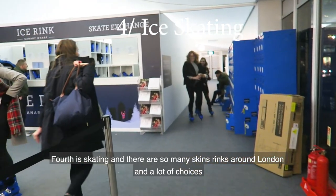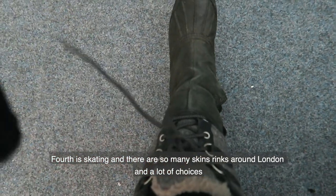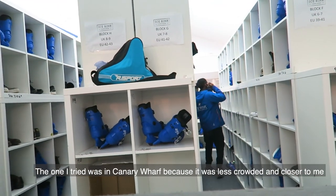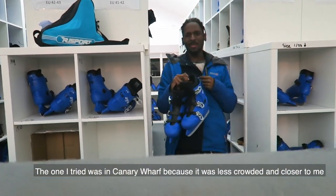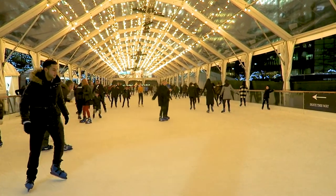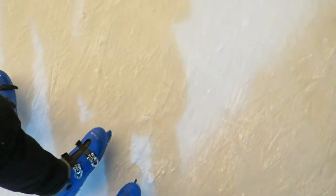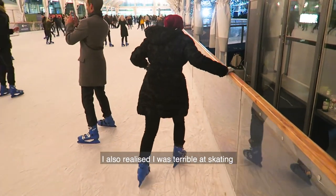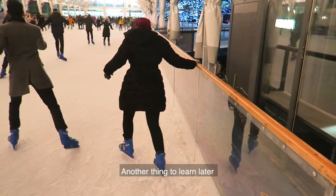Fourth is skating, and there are so many skating rinks around London — a lot of choices. The one I tried was in Canary Wharf because it was less crowded and closer to me. I also realized I was terrible at skating, so another thing to learn later.